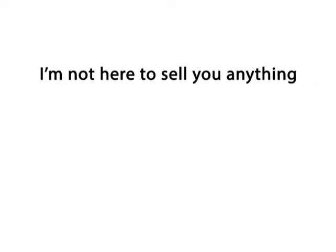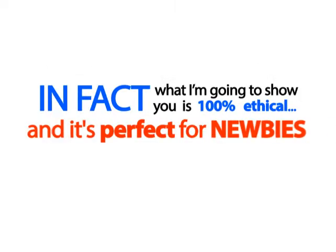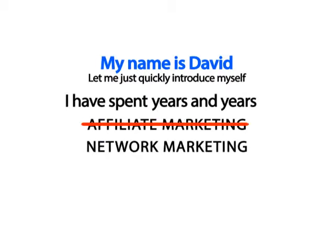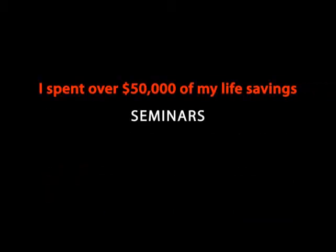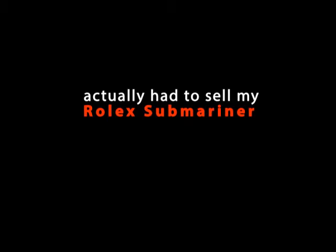I'm not here to sell you anything. What I'm going to show you is 100% ethical and it's perfect for newbies who have never made money from home before. My name is David and I spent years and years trying affiliate marketing, network marketing, blogging, paid surveys and all that home business crap. None of that made me any money. In fact, I spent so much money trying to learn about them that I actually almost went bankrupt. I spent over $50,000 of my life savings on seminars, products and all that useless one-click software. I actually had to sell my Rolex Submariner that my late grandfather left me just so I could survive and keep a roof over my head. It was a really dark time for me.